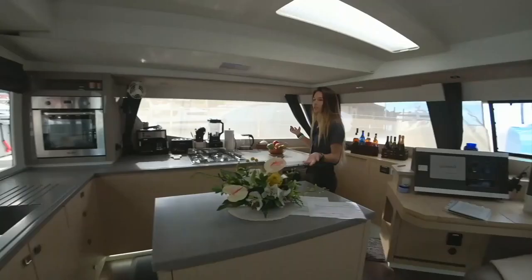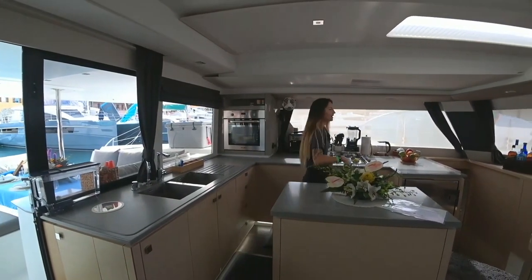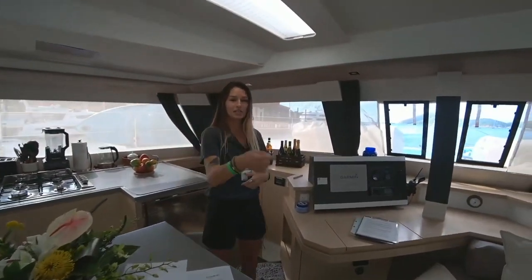Big spacious kitchen area — this is where I do all my lovely stuff. And then a full liquor bar, of course. We'll go downstairs and I'll show you the staterooms.